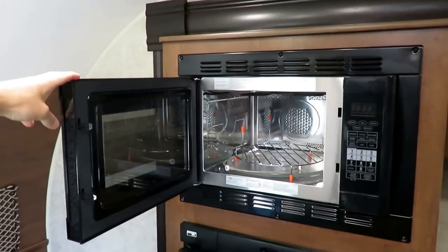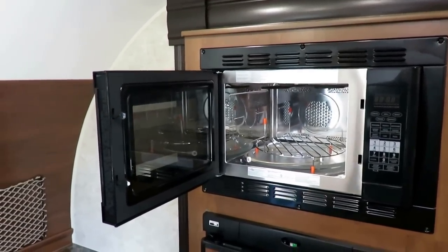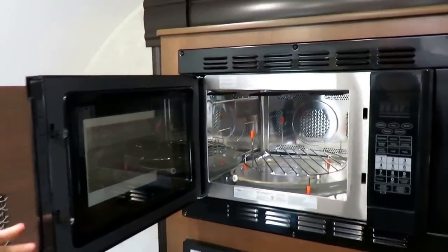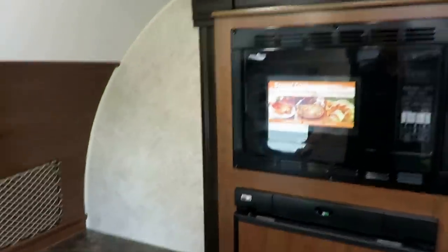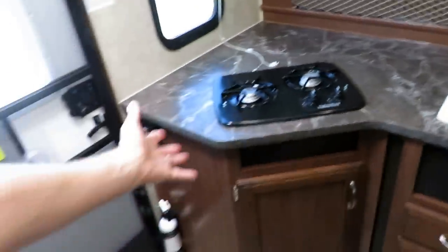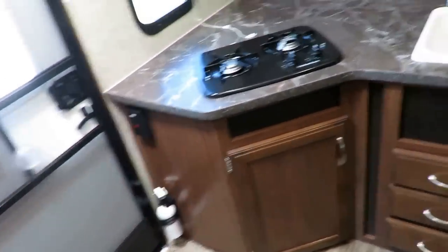Instead of an oven, they give us a nice convection oven up here. Everything in this trailer has to serve two purposes — this is just one example. You're really limited on space, so if you tried to put an oven in here you'd lose all that storage. And in this little trailer, you have to have that storage.